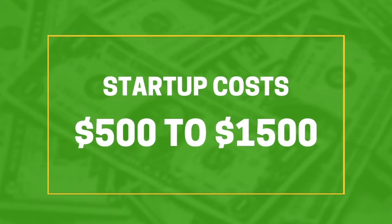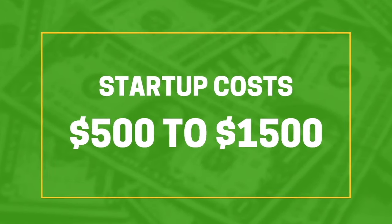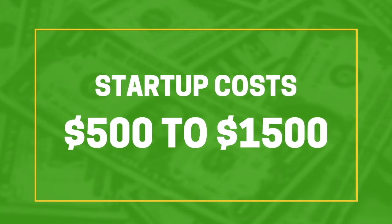Now, what's the price tag on this? If you're launching online using the dropship method, startup costs are usually pretty low — anywhere from around $500 to $1,500 on average. But if you're planning to fund your own inventory, you're going to need a large warehouse to store all the baby products and may even need to hire a couple of employees, so be prepared to spend more.